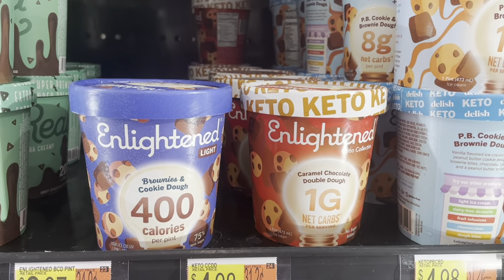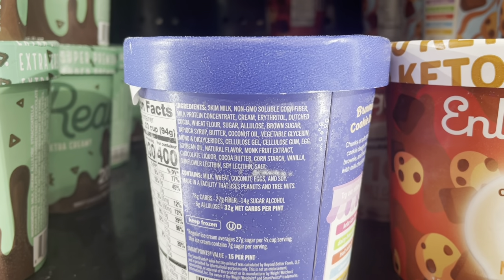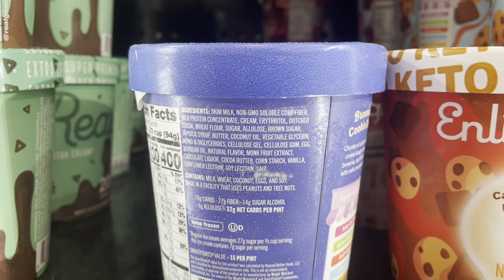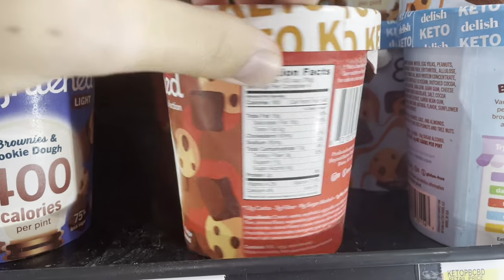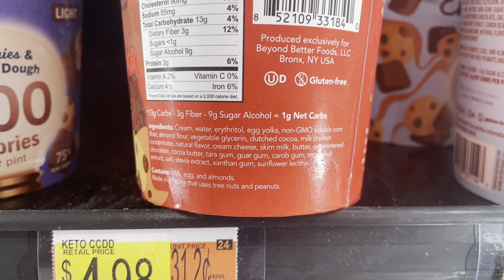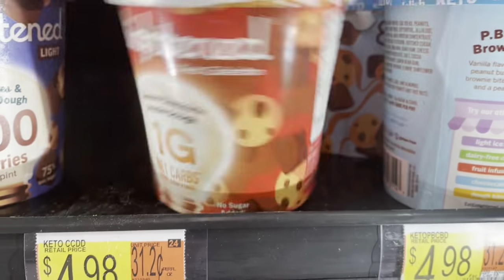This is a brand I've never seen before — Enlightened. It looks like they have a keto one and a regular. So let's take a look at the regular: skim milk, non-GMO soluble corn fiber — very important to get non-GMO corn — milk protein concentrate, erythritol as the sweetener. They are adding in wheat flour, so if you're sensitive to gluten, be careful. Allulose — a quick note: it doesn't ferment in the gut like normal sugar, so it's been shown to cause less digestive problems. I don't like that they're adding mono and diglycerides and soybean oil. Now let's see if their keto one's any better. Cream, water, erythritol, non-GMO soluble corn fiber — this one looks a lot better. They are adding natural flavors, but that's going to be in a lot of ice creams. Monk fruit extract — yeah, this one's pretty good. That's a good option.